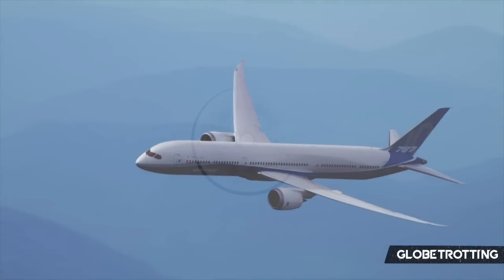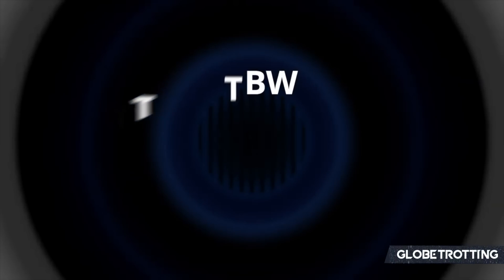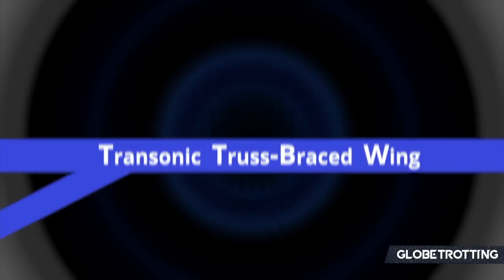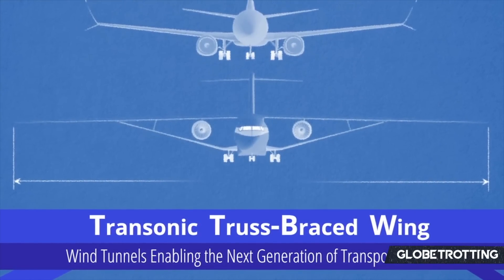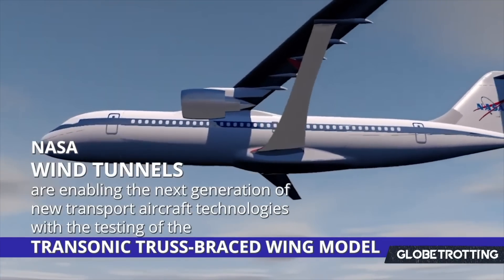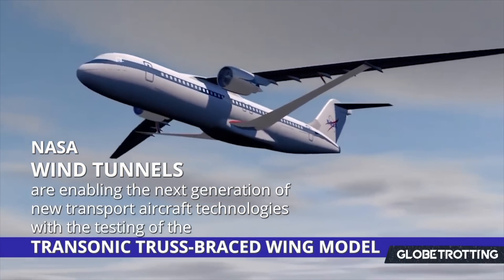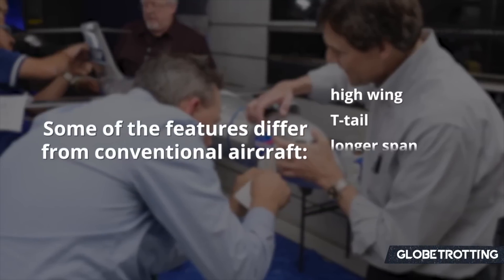With so much talk about the TTBW, how did it get the X-66A designation? In June of 2023, the program was designated as an X-Plane — precisely and officially known as the X-66A — an experimental research aircraft intended to better understand commercial aviation's future directions.